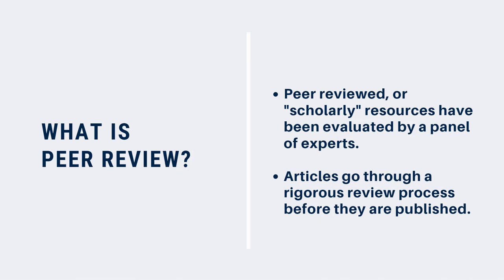Prior to being published, the article is carefully reviewed for accuracy, scientific validity, and quality. Because journals that publish peer-reviewed content will not publish articles that fail to meet certain standards, peer-reviewed articles that are approved for publication demonstrate the best research and research practices in a field of study.